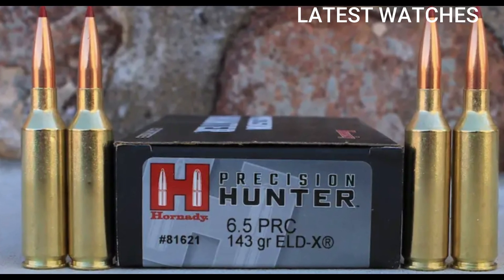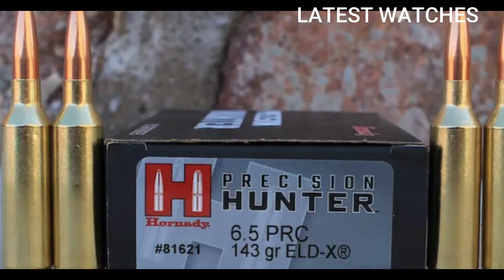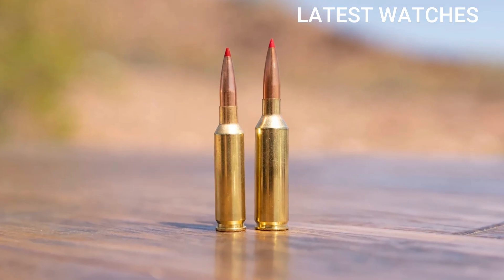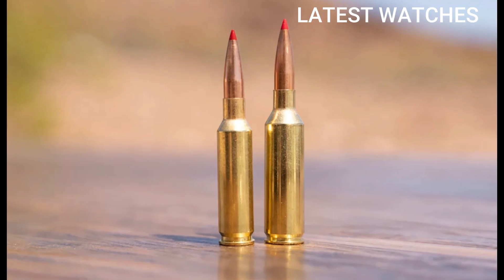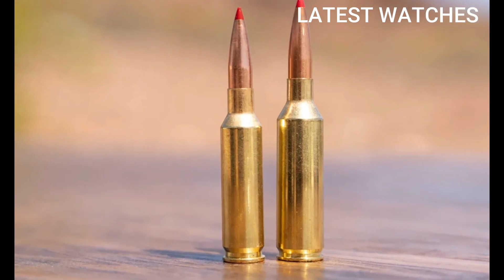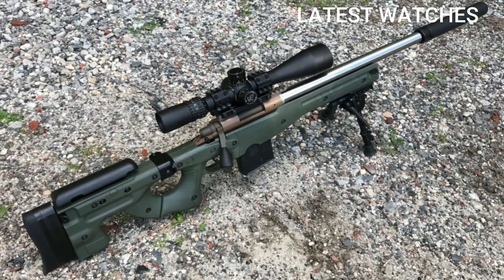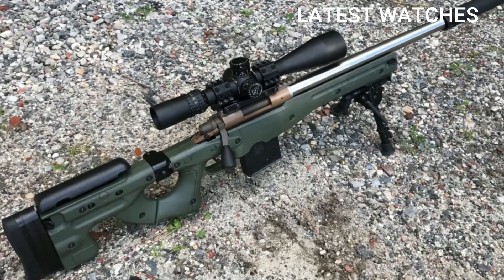Use cases include long-range target shooting with high-BC bullets for long-distance stability, minimal wind drift, and excellent retained energy at distance. For hunting, it's effective on medium to large game including deer, elk, and mountain goat, with flat trajectory and devastating terminal performance at long ranges. Also popular in competition shooting — PRS and NRL shooters appreciate the speed and consistency. Pros: higher velocity than 6.5 Creedmoor, excellent downrange energy and BC, great for both hunting and precision competition, commercially available ammo and brass, superior wind performance. Cons: barrel life 1,500–2,000 rounds due to higher pressure, more recoil than 6.5 Creedmoor though still manageable, requires magnum bolt face, ammo availability still improving.